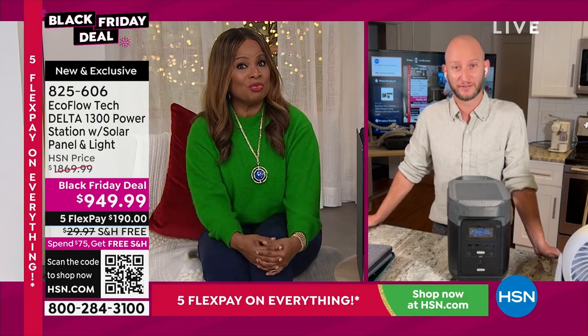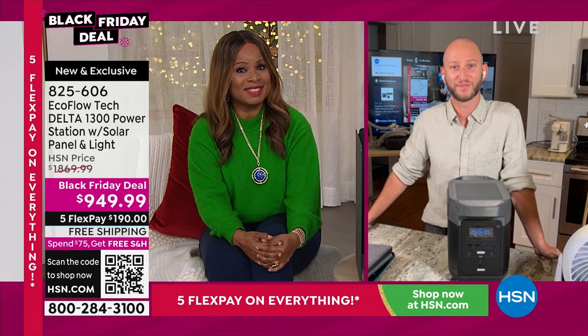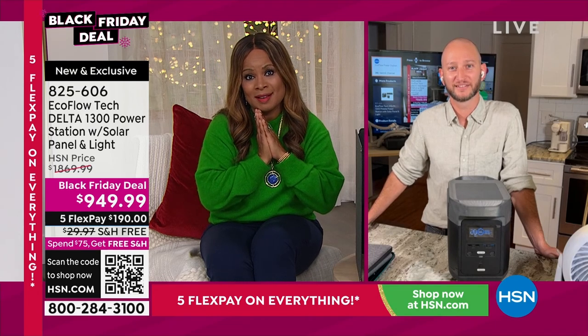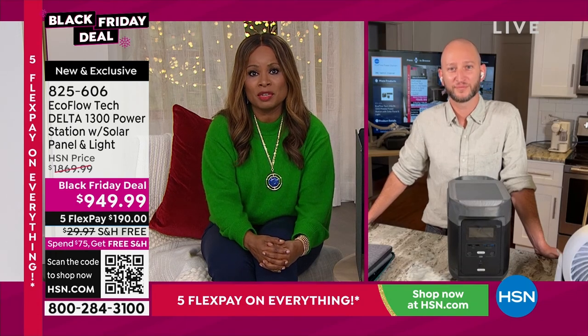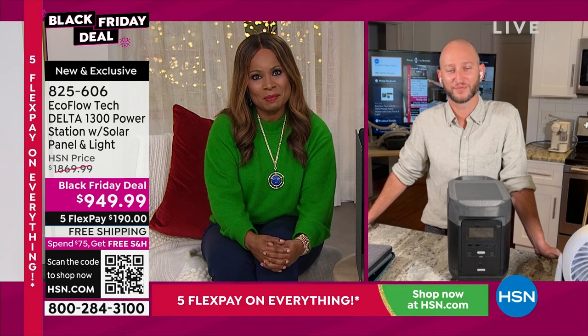Gunny also bought the extended battery with one of his units. He said he's a retired Marine — prepared for the unexpected, making sure it doesn't happen. We want to say thank you for your years of service and for sharing your EcoFlow experience with us today.